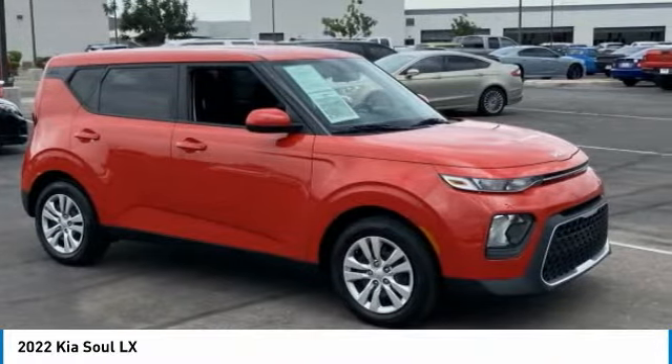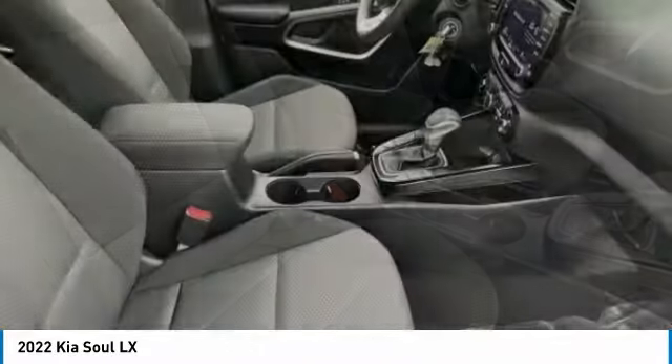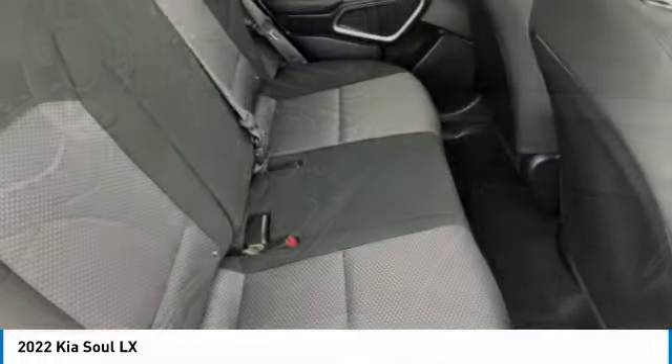This vehicle has less than 15,000 miles. Here are some of this vehicle's great options: tire pressure monitor, brake assist, traction control, stability control, daytime running lights.